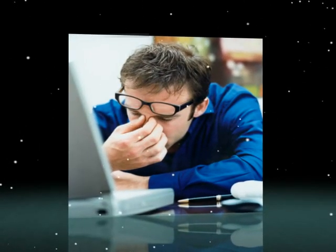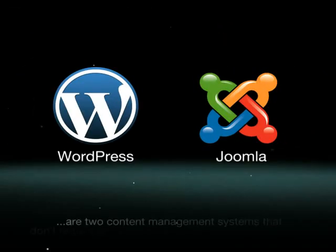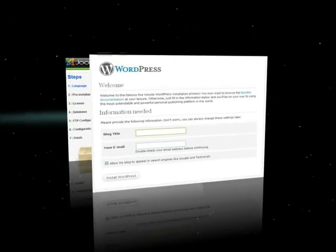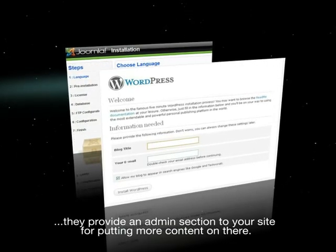You're looking to make a website but your developer knowledge is a bit shaky. WordPress and Joomla are two content management systems that don't require any previous knowledge of coding to use. You simply install them onto your web server and they provide an admin section to your site for putting more content on there.